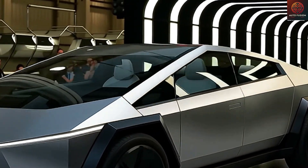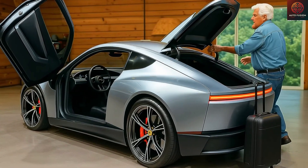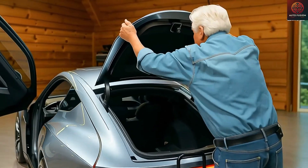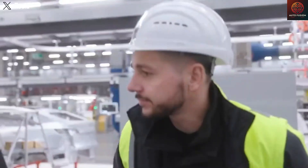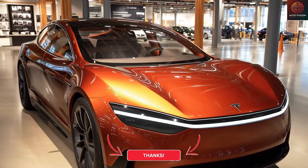The interior lighting in the Model 2 will be limited to the footwell area, and the seats will only adjust on a single axis, making them far less flexible. The car will also omit power-folding mirrors and underbody lighting. There will be no tire-pressure monitoring system, and the suspension appears to have been downgraded, though it's still unclear exactly how Tesla intends to modify it.